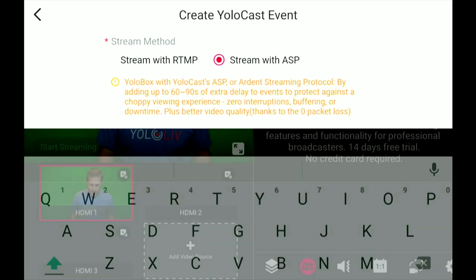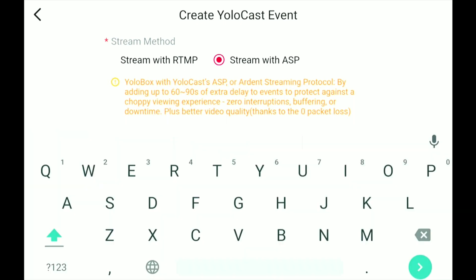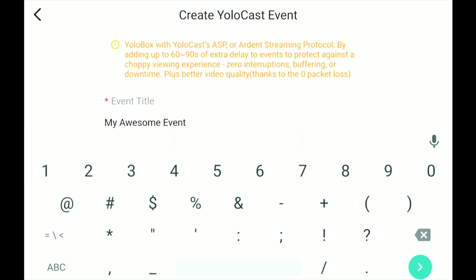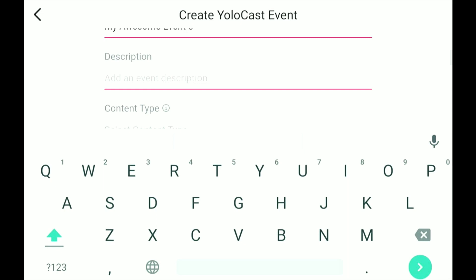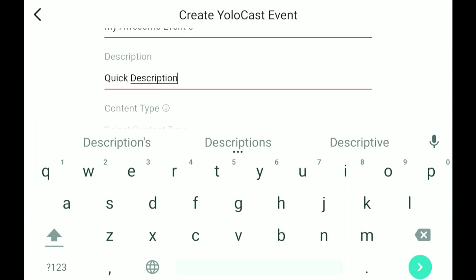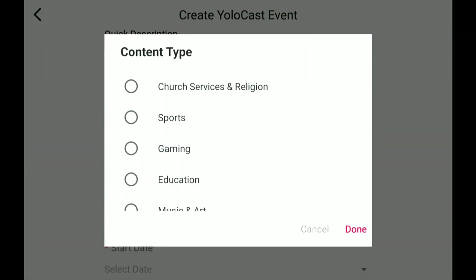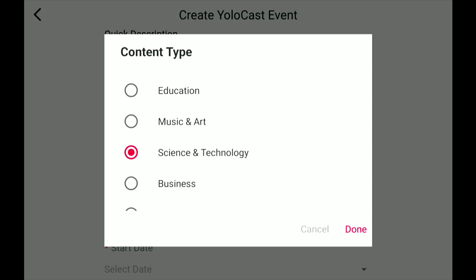We're going to go into the event title and we're going to call this 'my awesome event, number three.' Next, description. Content type — we're going to say it's science and technology.